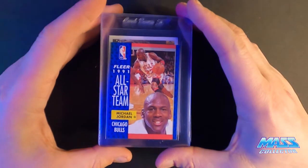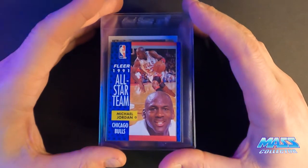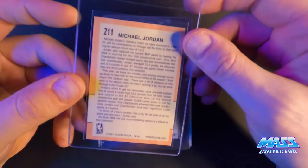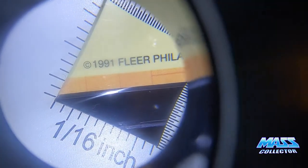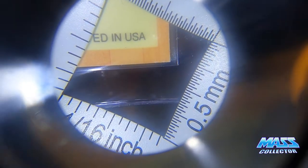Fleer 91 Jordan All-Star — I've got a nine, maybe a 10. It's got a white spot edge on the bottom of the back. Let's see those little white spots.